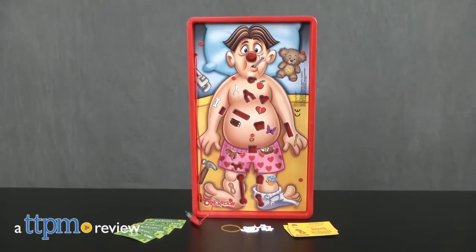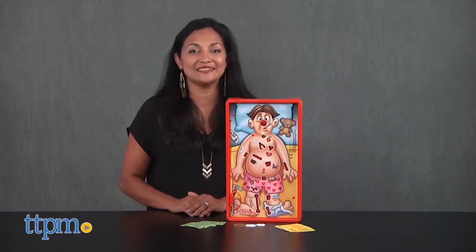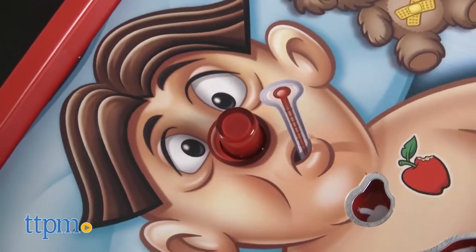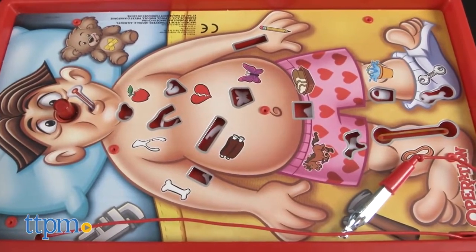Sam is in for an operation — make him better or get the buzzer. Hey everyone, this is Maria with TTPM. Here we have the classic game of Operation with doctor cards and classic ailments. Our patient Sam has a lot of problems and is in for a fix. Are you up for the challenge?